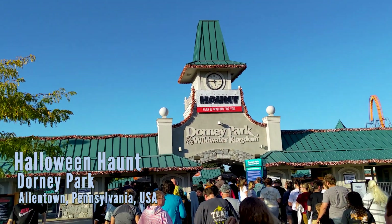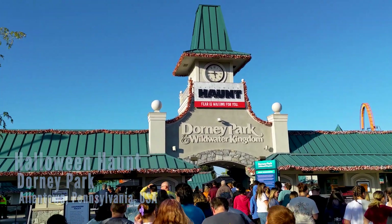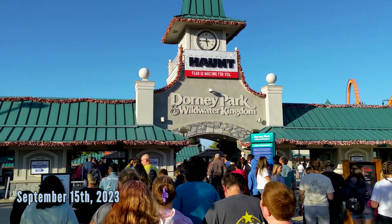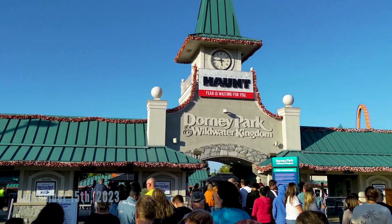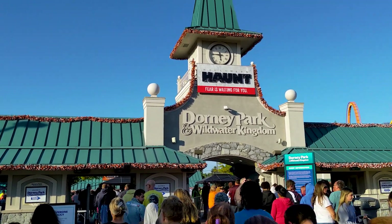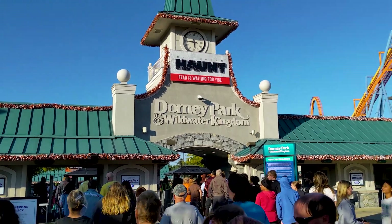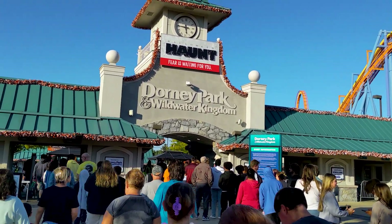Welcome everyone, this is Alex for the Coaster Spot, and today we're going to do a full tour of Halloween Haunt here at Dorney Park. Just be aware that after 7 PM there is no re-entry, no bags are allowed — there's a whole policy on the website, check that out. There's one new house and one new scare zone, so we'll show you all that and everything you can do.